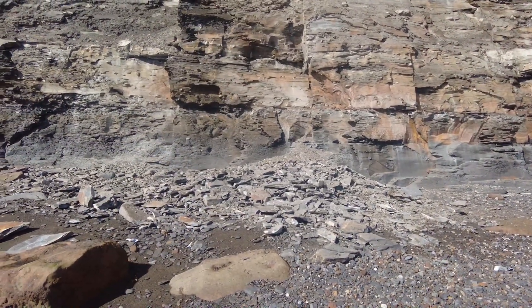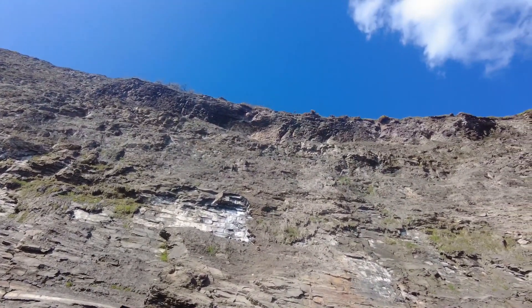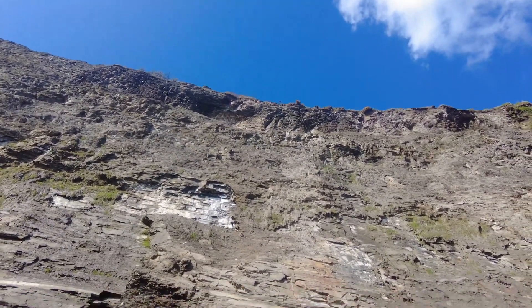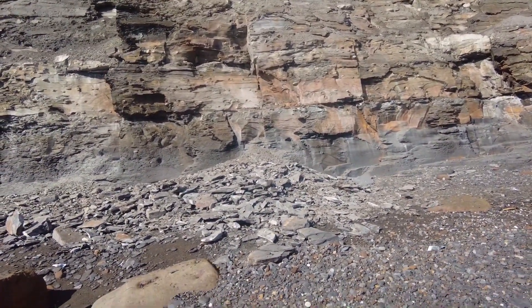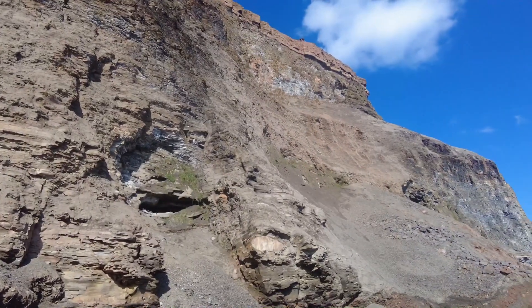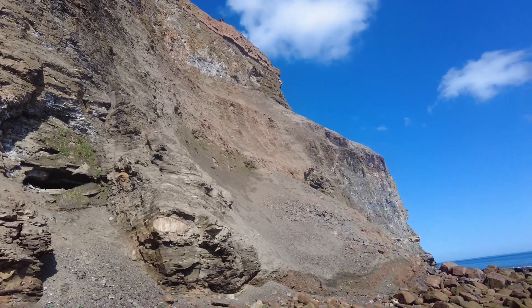A fresh little cliff fall that's fallen from the very top of the cliff all the way up there. I for one won't be looking under there — very dangerous. The hot weather is making the cliffs dry out and they're very crumbly and quite dangerous at this time.